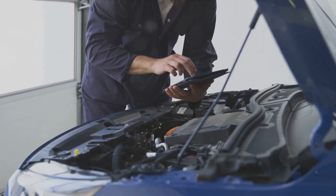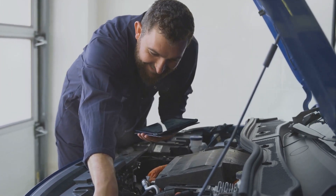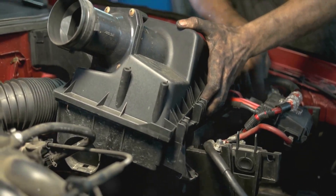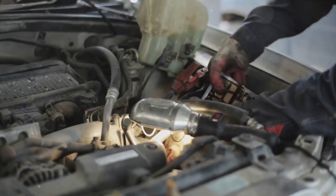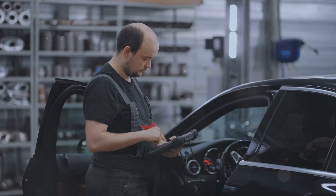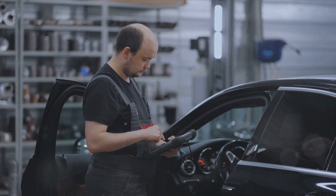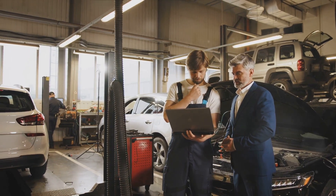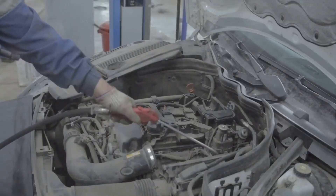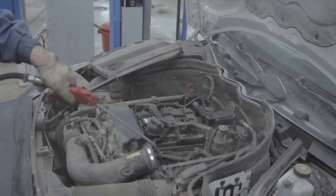A mechanic will be able to confirm whether your knock sensor is truly at fault, since the symptoms you're experiencing could sometimes be due to other engine issues. If it turns out your knock sensor is indeed faulty, the mechanic will proceed to replace it — a delicate process that involves detaching the faulty sensor from the cylinder block and attaching a new one in its place. Once the new sensor is in place, the mechanic will also reset any error codes and ensure that your engine is running smoothly once again.